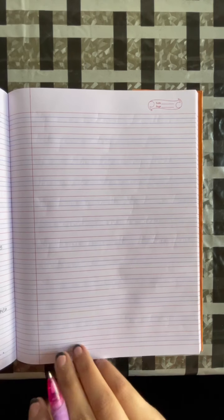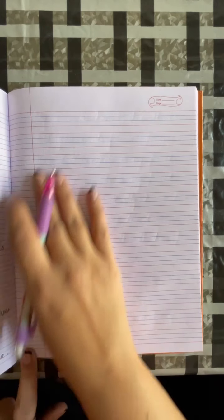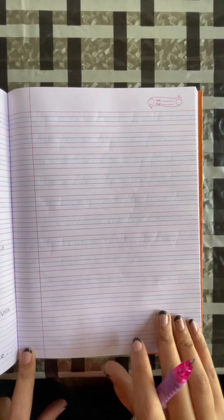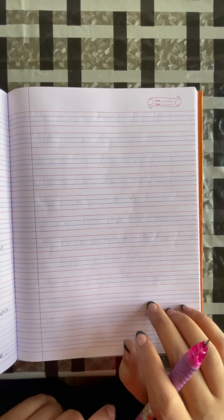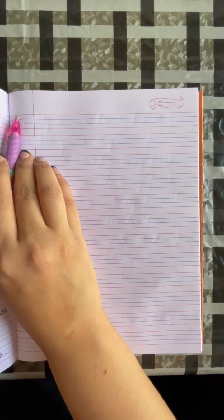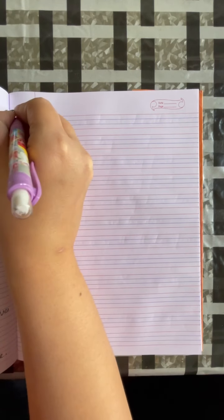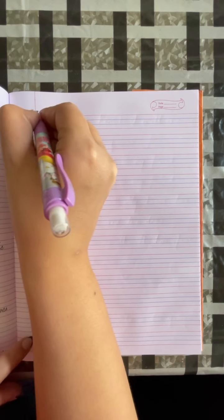Hello students! Open your B English Grammar Notebook. Open a fresh new page. So today we will write question number 1 of lesson 10. Write your today's date. Give heading: Question Number 1, Filling the Blanks.